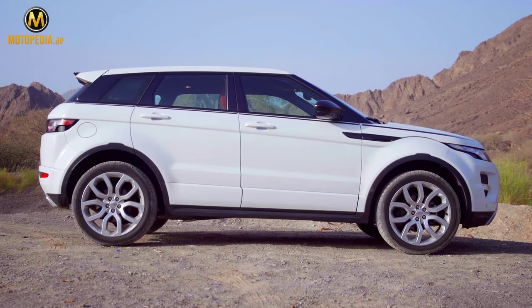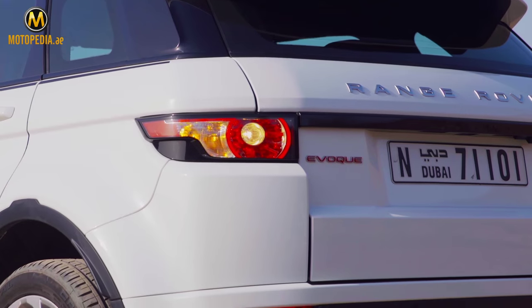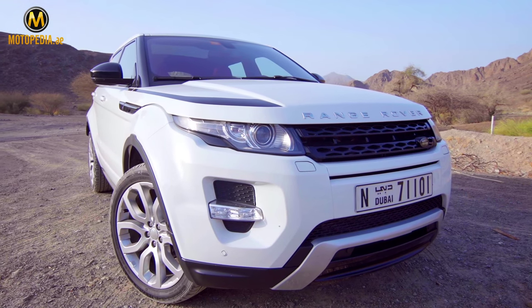The side profile is even more unique with an in-your-face taper, big wheels, and those thick rims. It all comes together beautifully. Only the Lexus NX comes close to this kind of exterior styling.